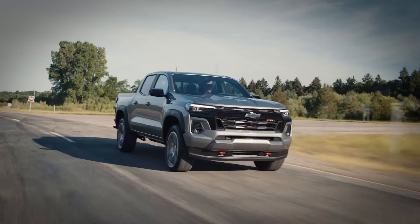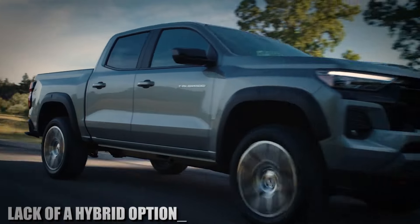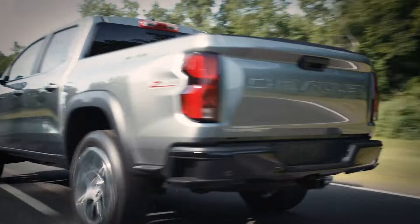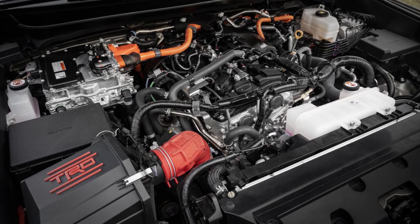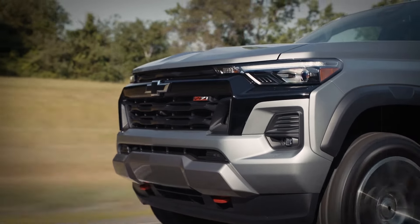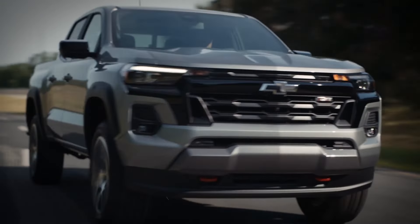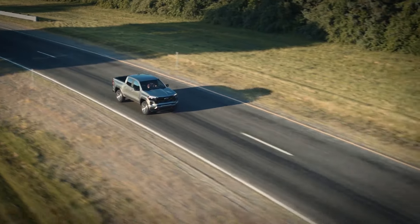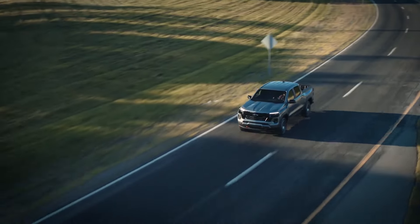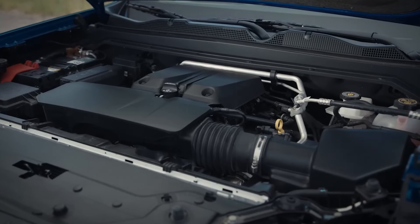Number two: no hybrid option. Another downside of the 2024 Chevy Colorado is the lack of a hybrid powertrain. We hoped Chevy would bring a hybrid for this model year, but unfortunately they didn't. The Toyota Tacoma already has a hybrid model, and having one in the Colorado would be a great idea as well. A hybrid system would boost both performance and fuel economy, providing similar MPG numbers in the city and on the highway — something not possible with the standard internal combustion engine.